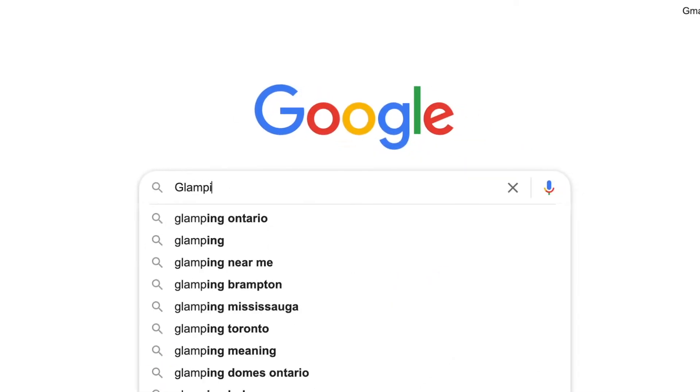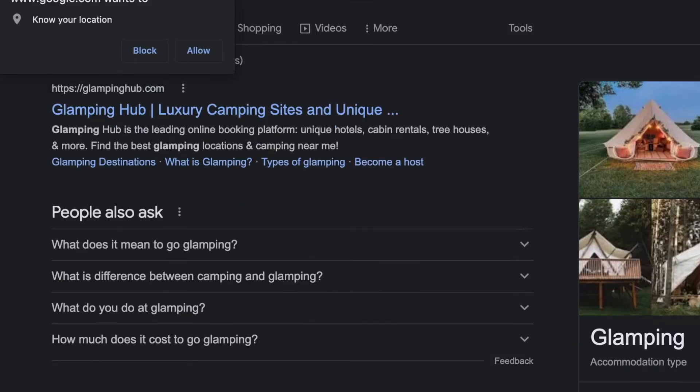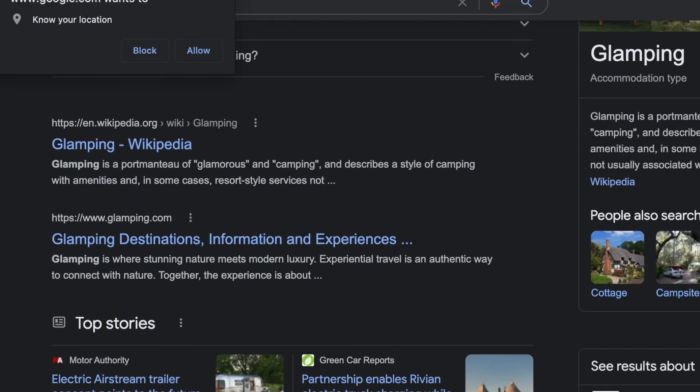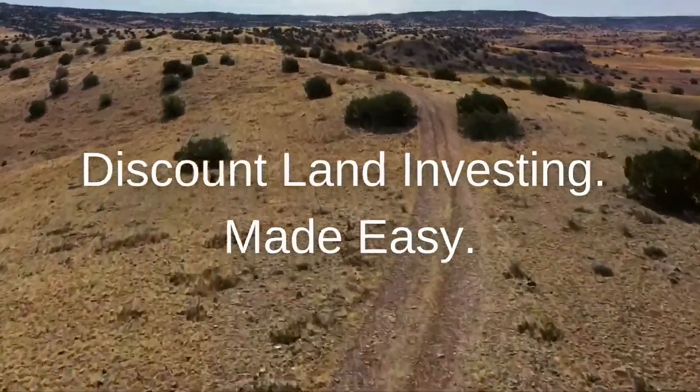If you just type glamping into Google, you can also look it up on Airbnb to see how other people are doing it. The key is having a location where the city will allow you to do this — where the zoning department isn't going to have any issues. Vacant land can generate income with glamping and glamp sites. See you next time.